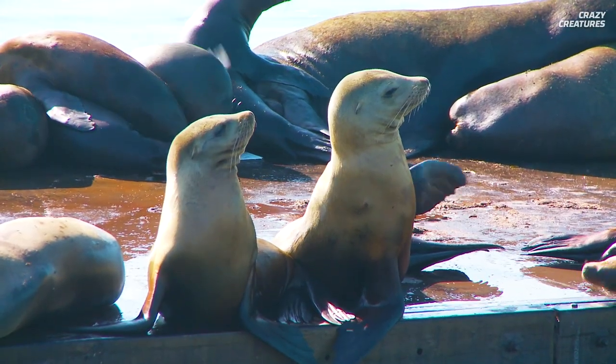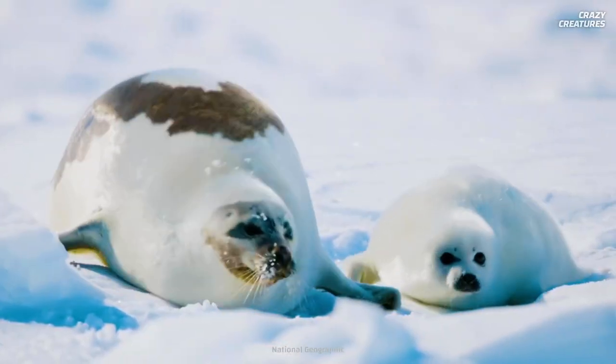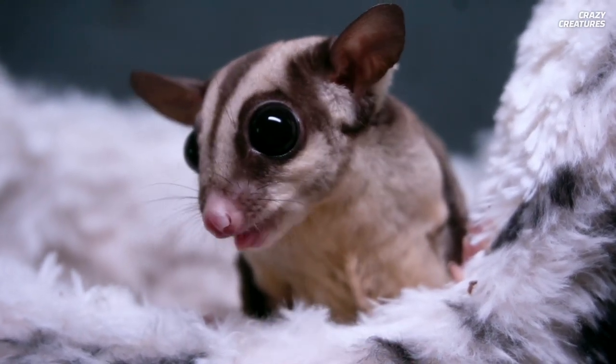Research shows that seal brains are 70% developed at birth, compared to human infants whose brains are only 25% developed. When sugar gliders are born, they're only the size of a grain of rice.